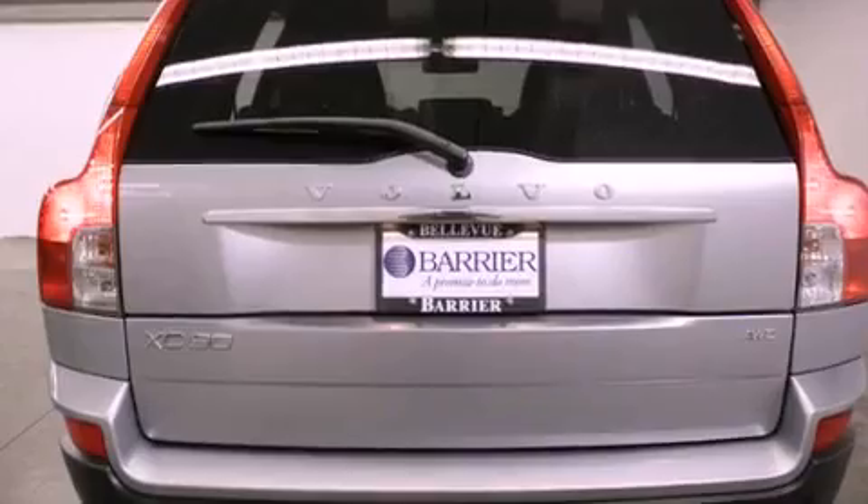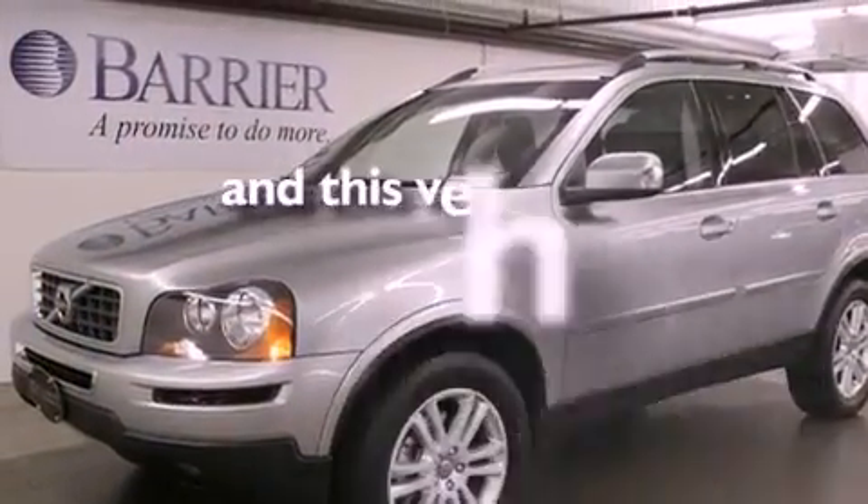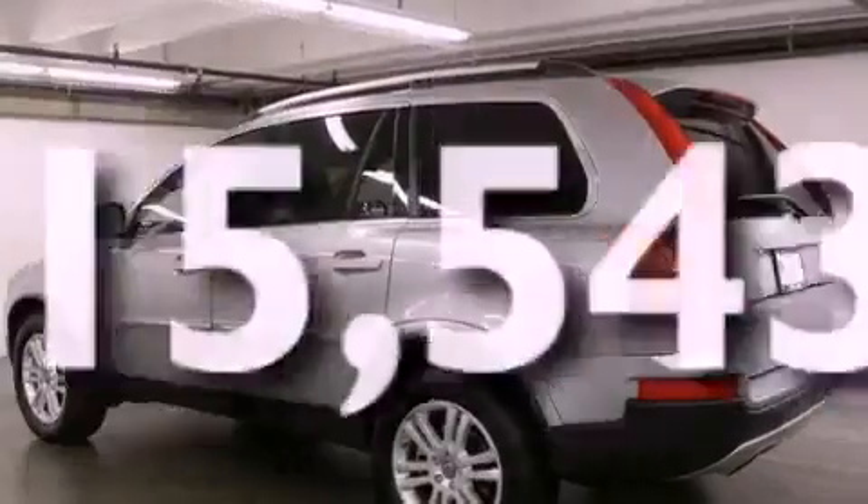Additional features include an anti-lock braking system, air conditioning with automatic climate control, and this vehicle has fewer than 16,000 miles on the odometer.